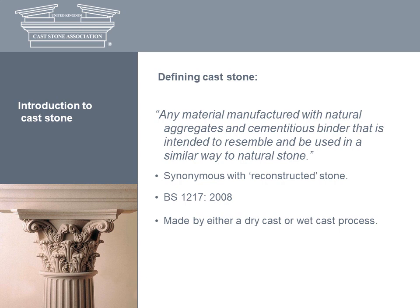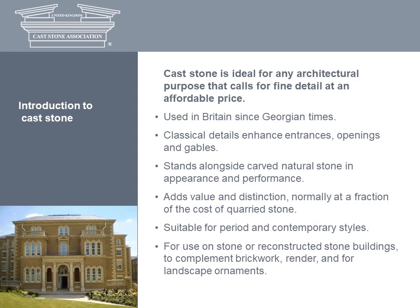Cast stone is made by using either the semi-dry method or the wet cast method, which we'll be looking at later, and it must meet the requirements of BS 1217 2008. Cast stone has caught the imagination of architects and their clients from the classical past in Britain to the present day. Essentially, it's ideal for any architectural purpose that calls for fine detail at an affordable price. The material has been a familiar and much-used alternative to natural stone since Georgian times.